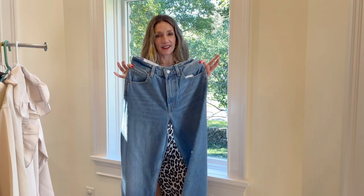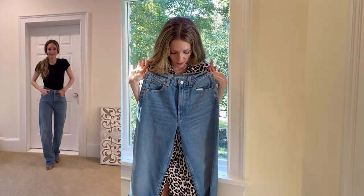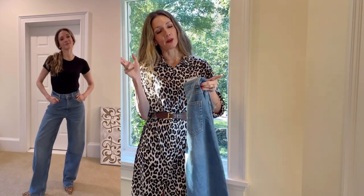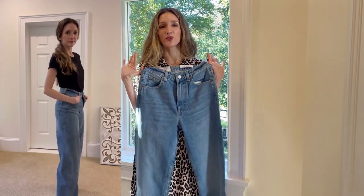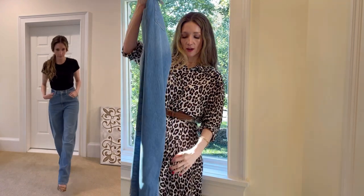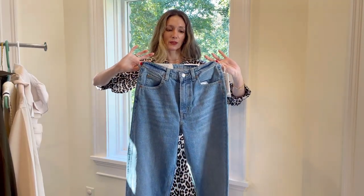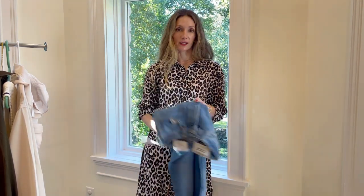Next up are $29.99 baggy high-waisted jeans. I didn't know how I was going to feel about these, but I've been looking for a super baggy jean that's not $300 and doesn't have a wide leg, since I already have those. These definitely fit the bill — they're so cool, flattering, comfortable, and trending. With these you definitely want to stay true to size because they are so big — do not size up. The wash is also really beautiful, like a nice deep, rich blue color.